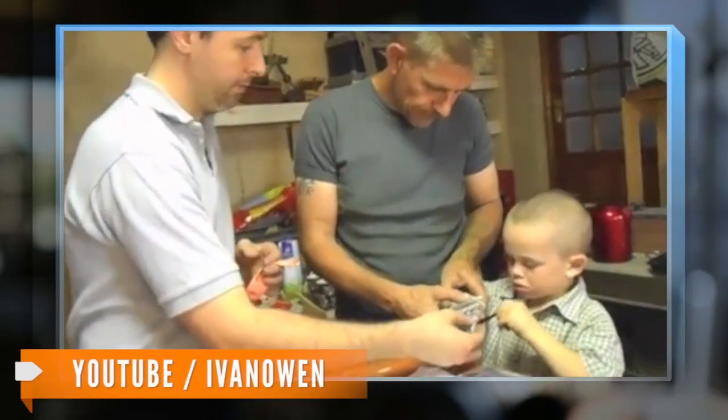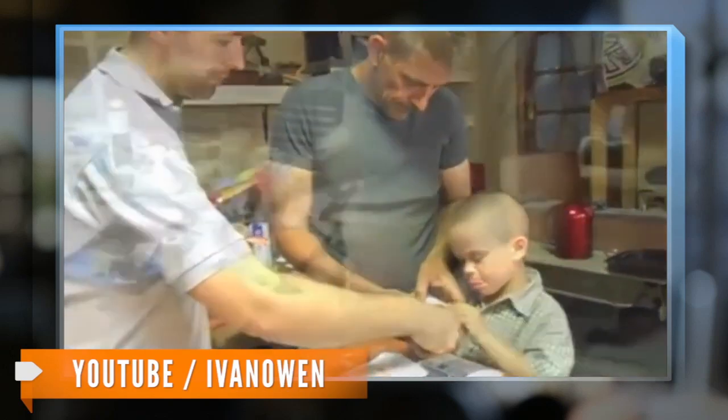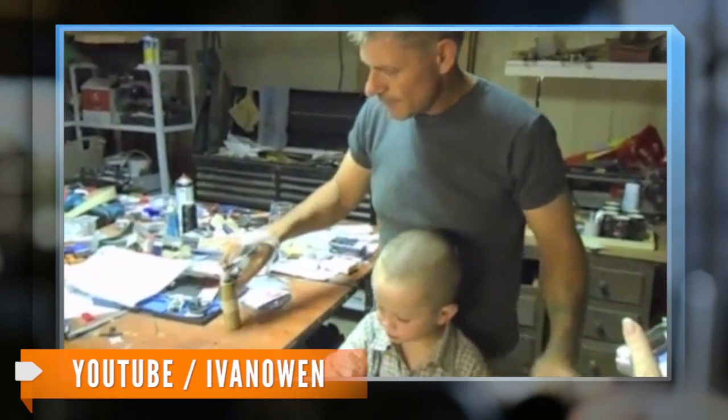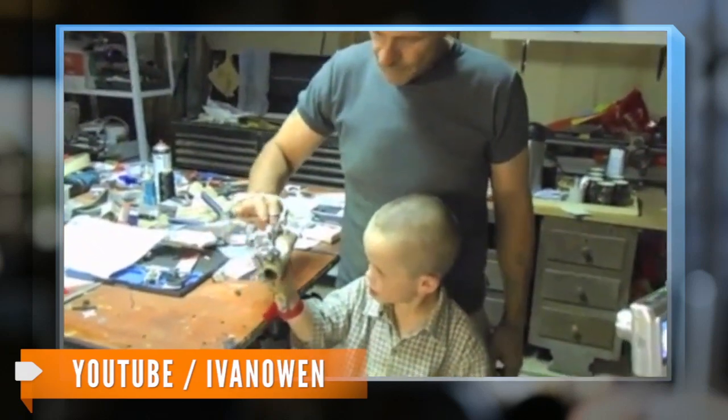The 3D-printed prosthetic hand has been in the works for two years, ever since two men from the United States and South Africa began the project in 2011. South African Richard Van Az, missing four fingers on his right hand himself, was the initial focus. But when five-year-old Liam's mom found out about the work and asked for help, Ivan Owen and Van Az decided to base their prototype on Liam instead.